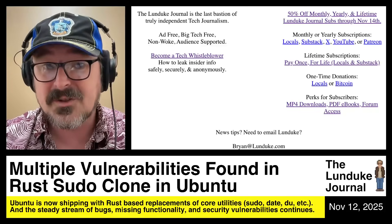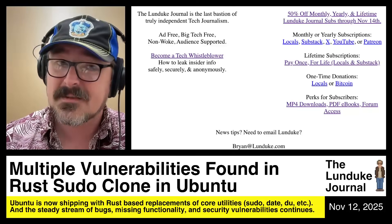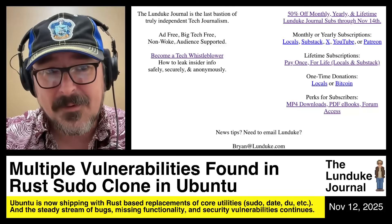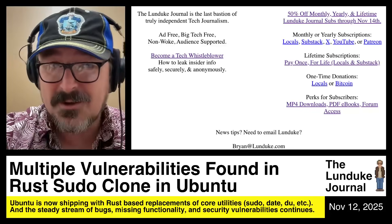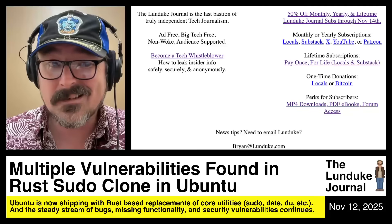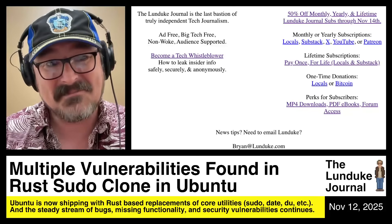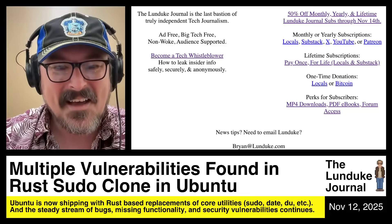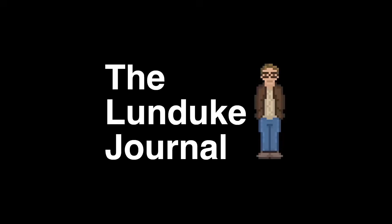Nobody can tell the Lunduk Journal what to say or what not to say. This is purely from this noggin right here. I can afford to tell the truth because you guys keep the lights on at the Lunduk Journal — it's pretty doggone cool. There aren't any other tech news outlets that can really say that. Thank you very much to all of you who keep the lights on. And with that, ladies and gentlemen, boys and girls, nerds and nerdettes across the inner tubes, I do declare and broadcast.